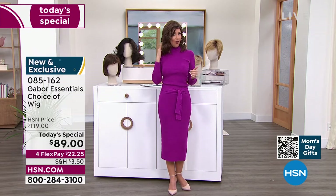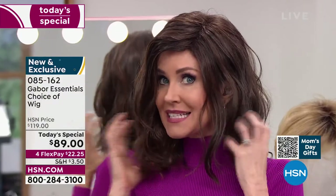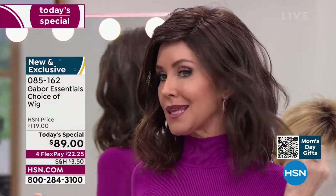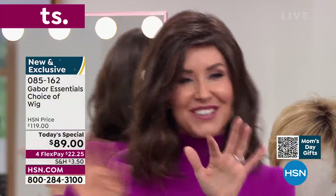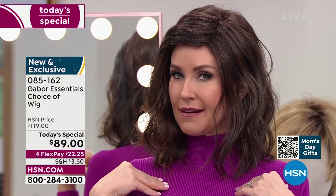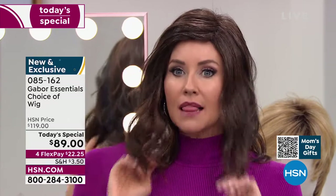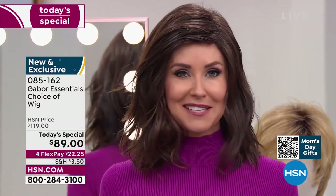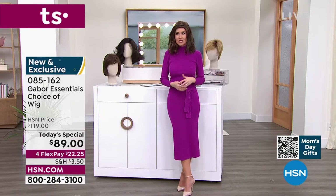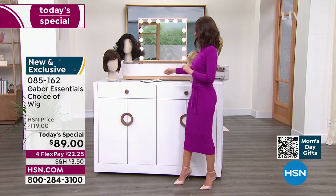This is called the Fortify, and already it's in the lead — I knew it would be. This is the only wig we've ever offered as a Today's Special in that really cute razor cut style. It is absolutely adorable. If you've been thinking about trying a new cut, try this. This is me in my own color and just a little bit of a different style. At this price, flex pay is $22 and change — you can get these home and start experimenting.